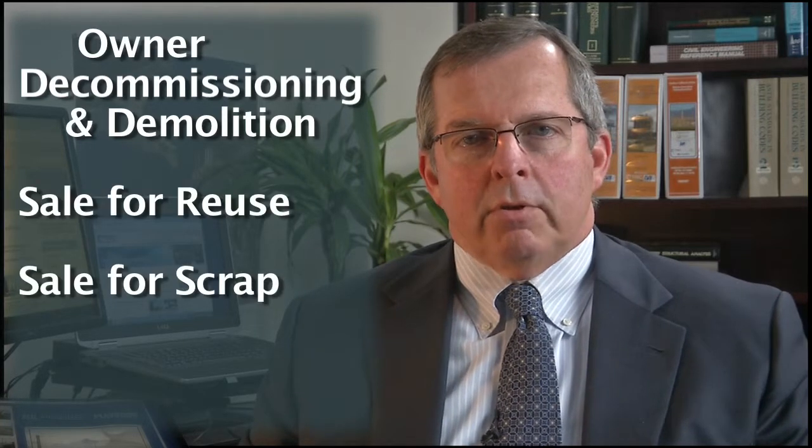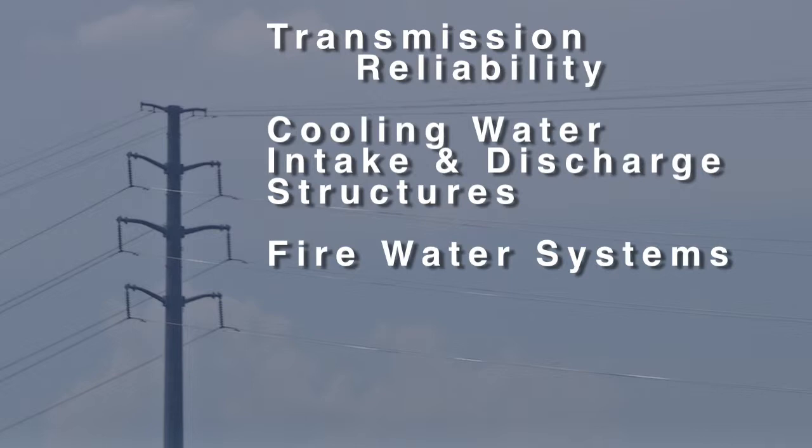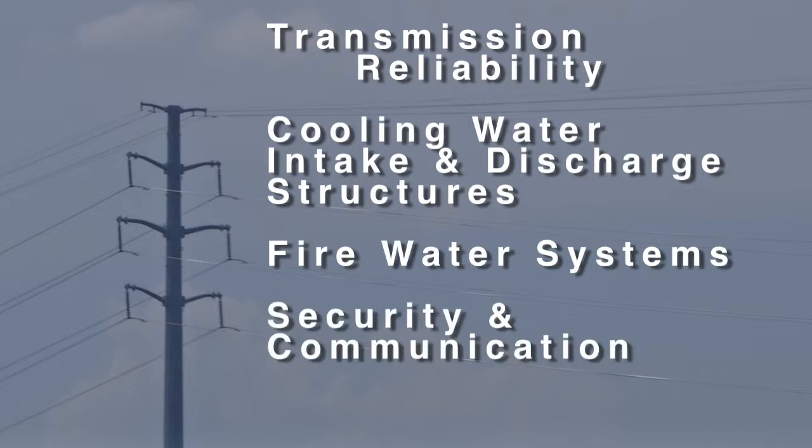There are various decommissioning approaches and you'll want to choose whatever makes the most sense for your business. These include decommissioning and demolition by the owner, sale for reuse, sale for scrap, and bankruptcy. When decommissioning a power plant, you are bound to have utility system modifications. You will have to address transmission reliability, cooling water intake and discharge structures, fire water systems, security and communication systems, and fuels.